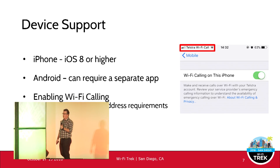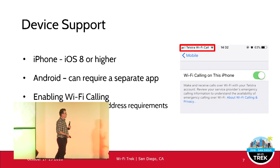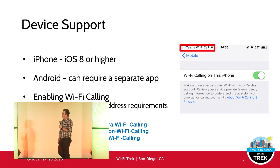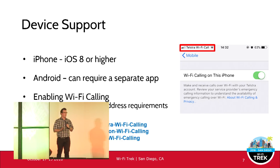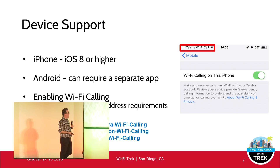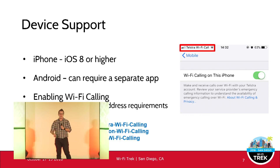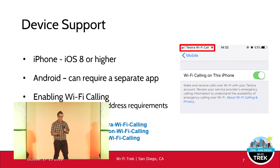Especially in the US, the FCC actually requires you to enter your home address when enabling Wi-Fi calling — a regulatory requirement for emergency call address location. I've included links for Telstra, Verizon, and AT&T, which have good guides for consumers on enabling Wi-Fi calling. The Telstra one in particular has information about call setup and security requirements.